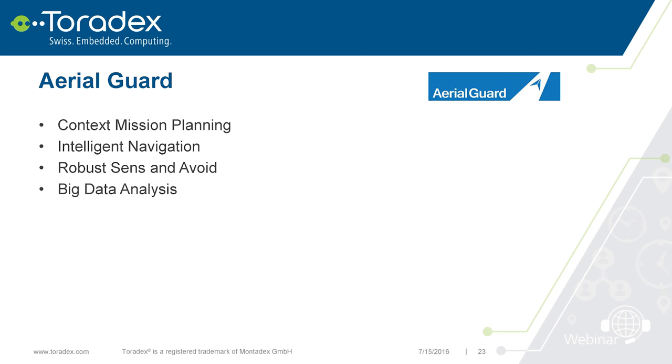Here you can see the setup, then the view from a drone flying between trees — it autonomously avoids trees and finds its way through, using only cameras, not radar or any other expensive sensors. That was my part. Now I'll hand the presentation over to Dominik, who will show how you can install the latest Toradex BSP and the different image variations available.